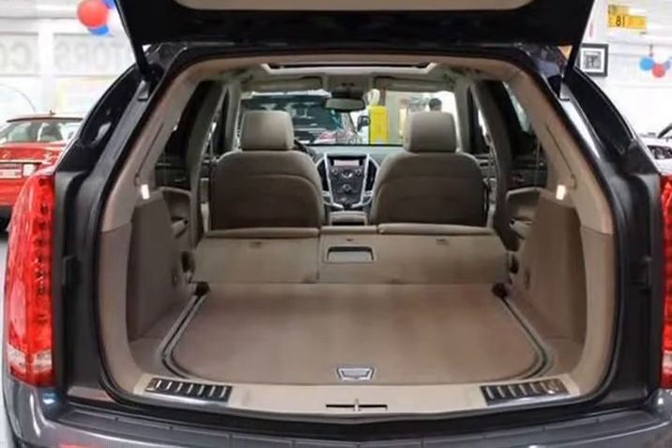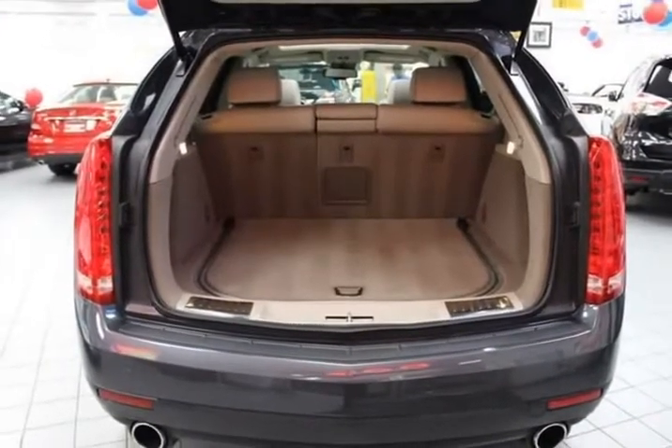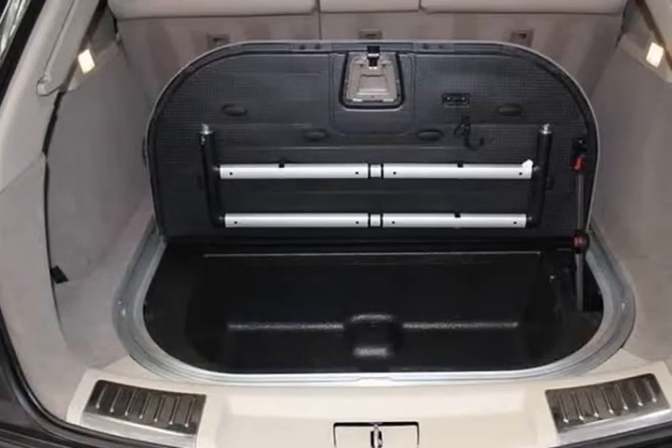Additional features include: grain panel interior, push start, dashboard analog clock, park assist, cruise control, power liftgate, luggage rack, alloy wheels, power mirrors, and power windows.